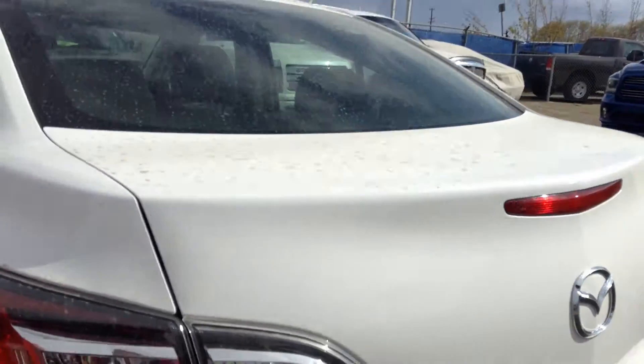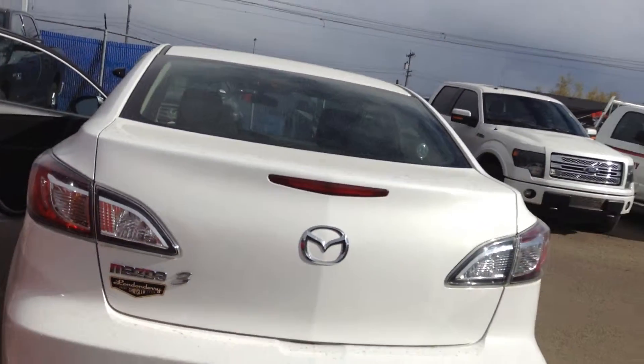You got quite a bit of room in the back as well — nice and spacious. And here's what it looks like around the back. So this is our Mazda 3.